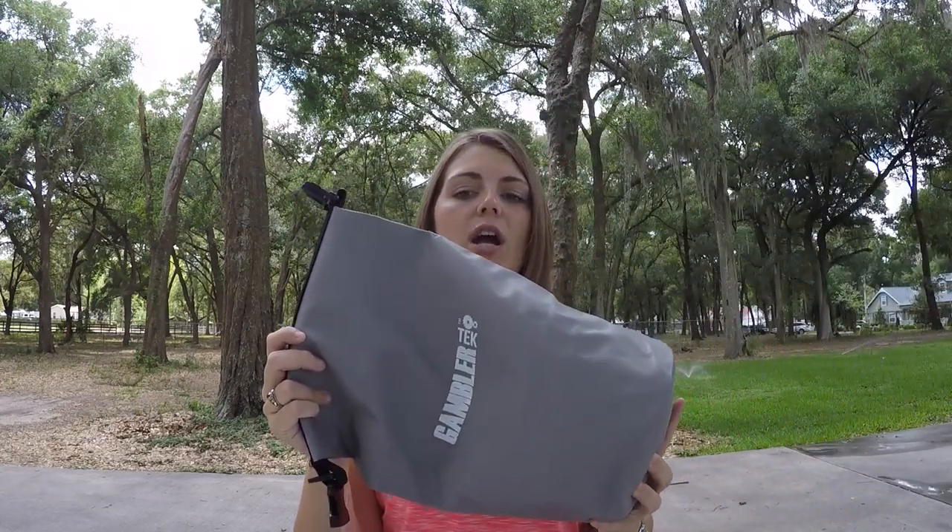So the Gambler Gear Up bag is JT Kenny's picks — it's 14 bags of baits, his favorite Gambler lures. You get a 5-liter dry bag and a Gambler buff, only for $69.99 plus free shipping. This is a deal, guys — you are not going to want to miss out on this.